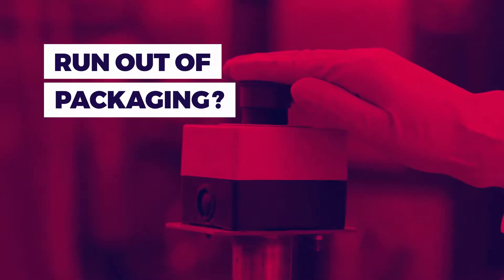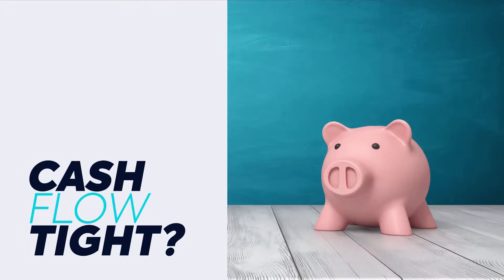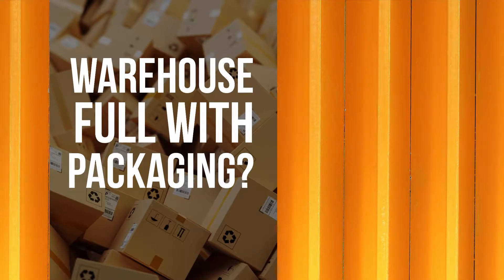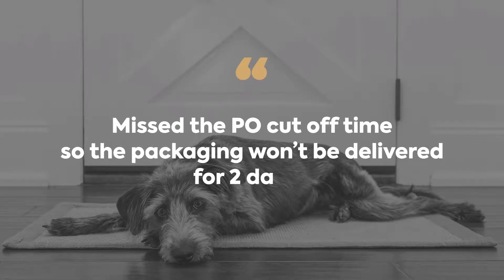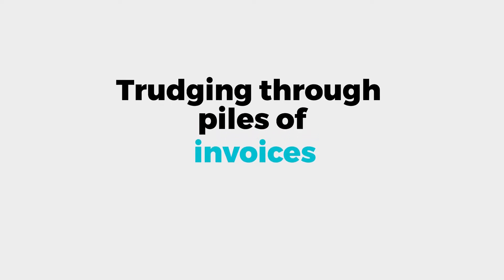Is this you? Run out of packaging because your production has spiked? Cash flow is tight — you can't afford to hold high stocks. Warehouse full of surplus packaging? Missed the PO cutoff time and the packaging won't be here for two days? Drowning in invoices, specifications, and paperwork?